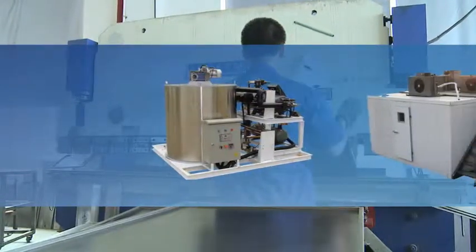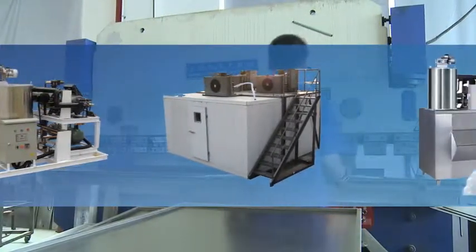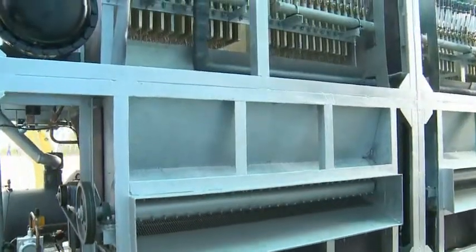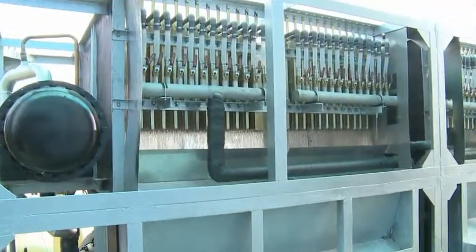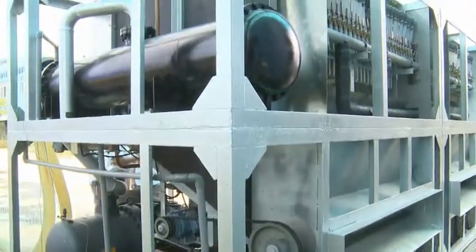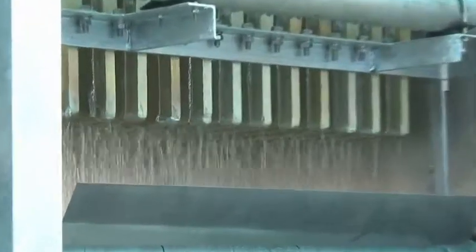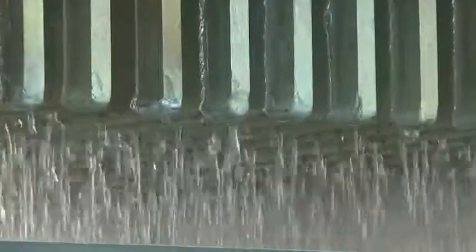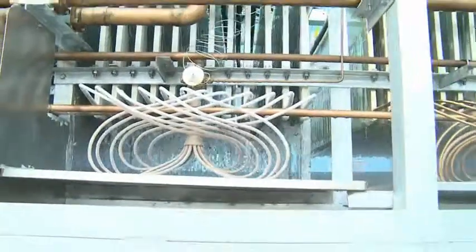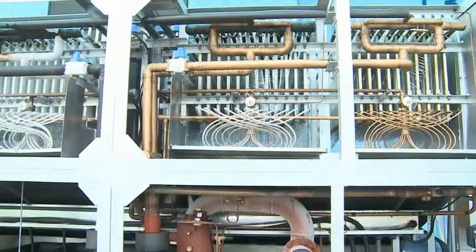We also have a special design for customers using the ice flake machine on boats, using sea water as cooling water or for making ice with sea water. Ice flake machine is applied for fresh food cooling. In the food industry, it is used for controlling temperature and stirring. The machine features convenient transportation and is not easy to melt. It can be extensively applied in supermarkets, production processing, electric fishery, vegetable and fruit processing, meat processing, concrete cooling, chemical industry, and so on.